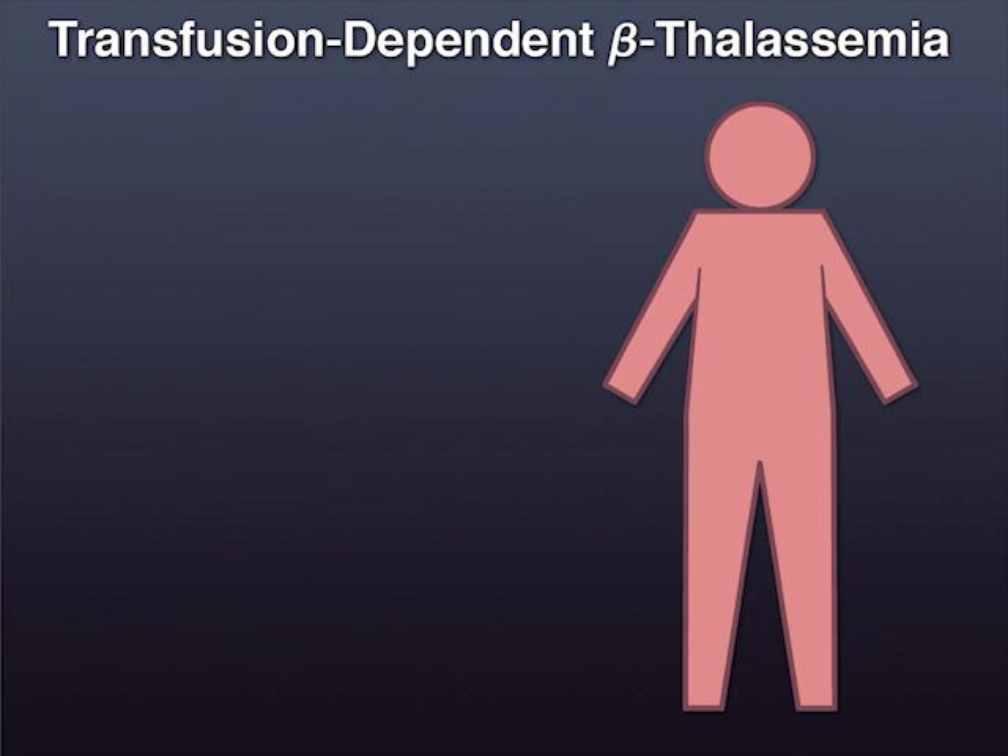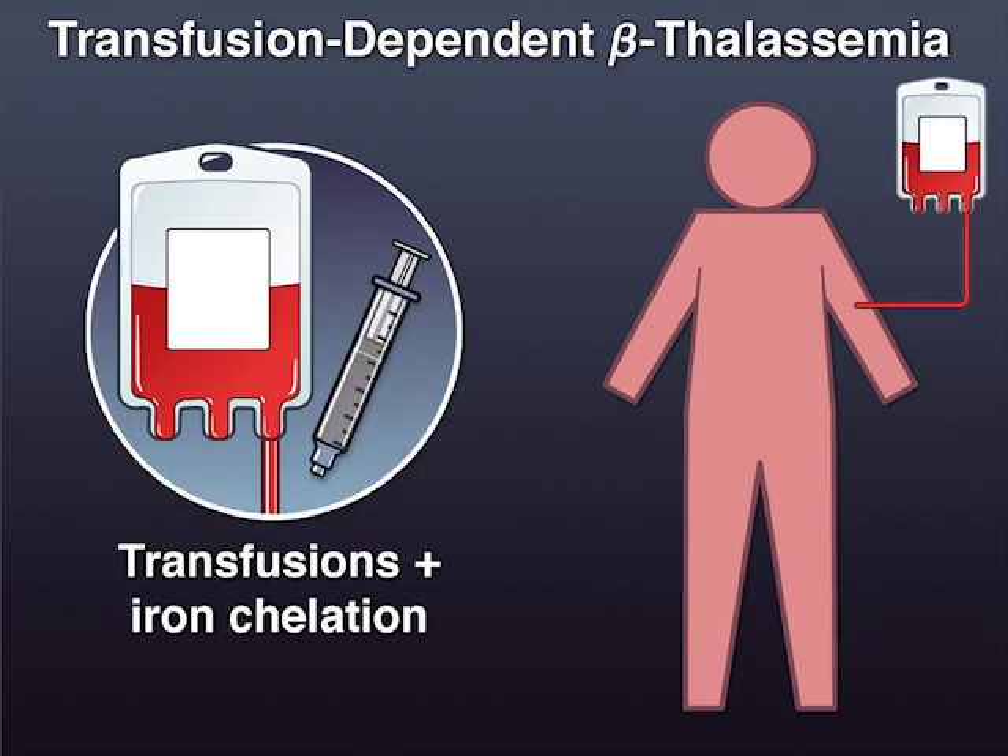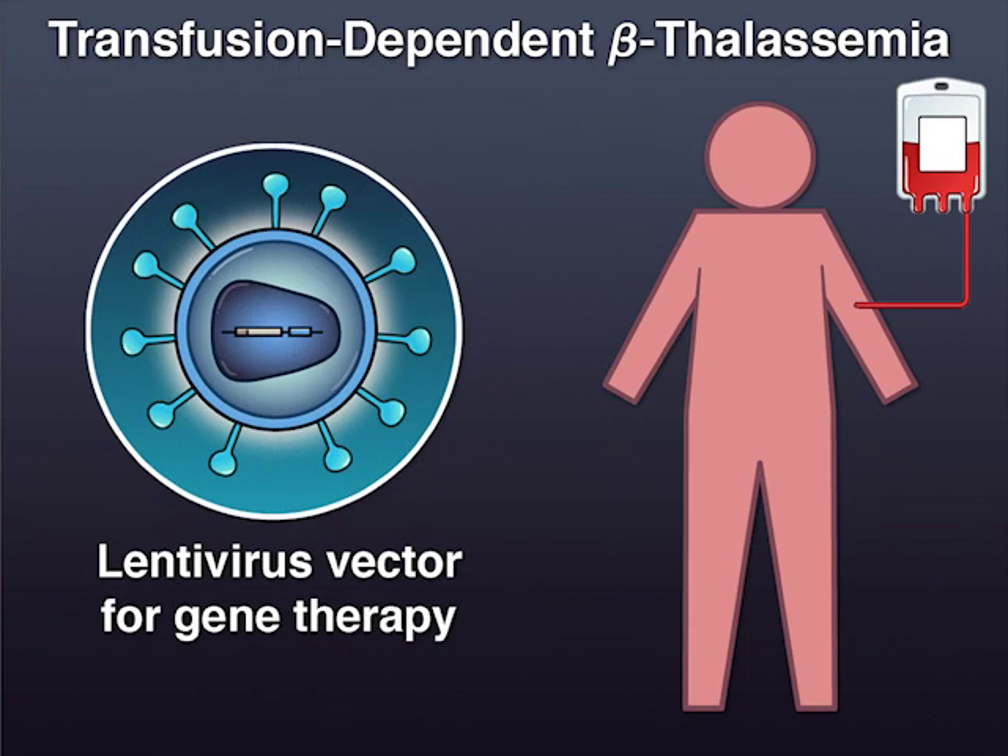Patients with the most severe disease, transfusion-dependent beta-thalassemia, need long-term red cell transfusion and iron chelation for survival. A novel treatment option is gene therapy using a lentivirus vector.